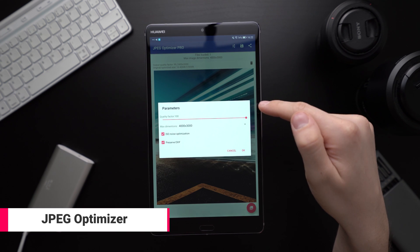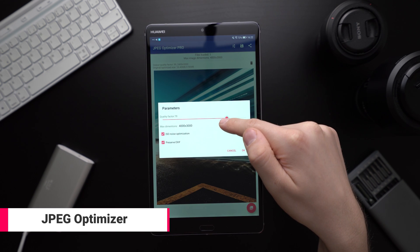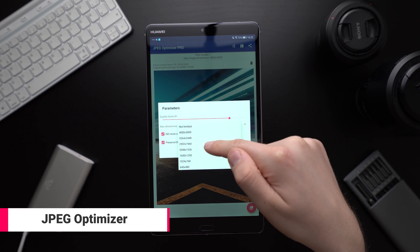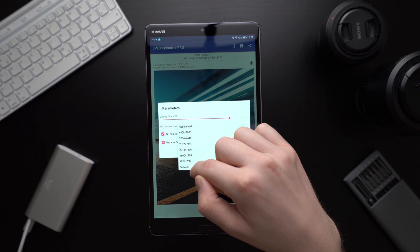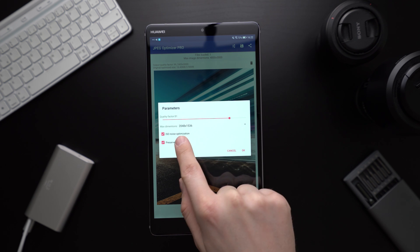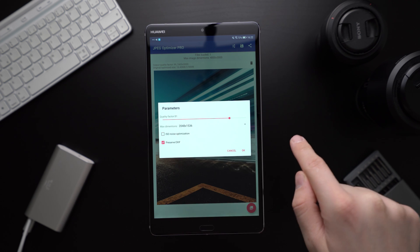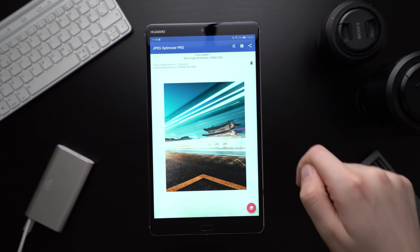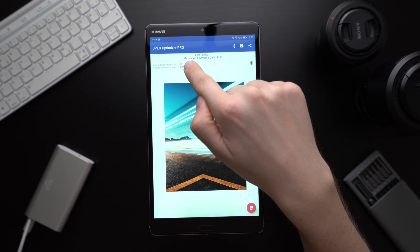JPEG Optimizer is an app that you probably won't need every day but it is great to know about, especially if you sometimes have to fill in old web forms where you can't upload bigger images. With JPEG Optimizer you can resize pictures and set the JPEG quality. Sure, every smartphone can crop photos but not really resize them and set the quality.